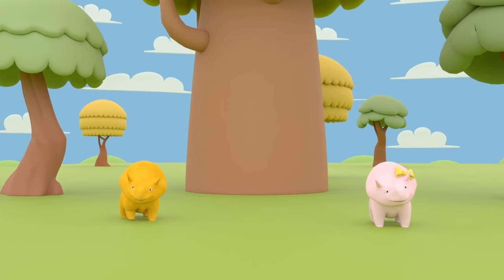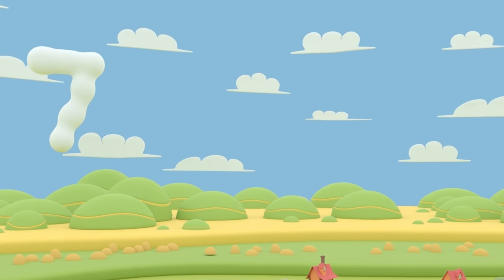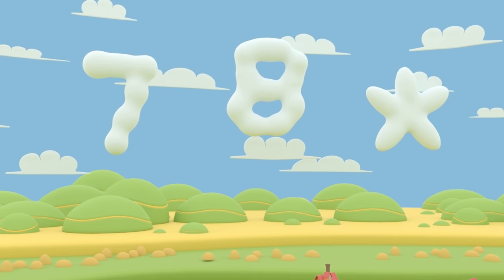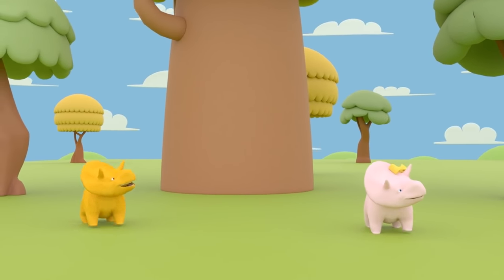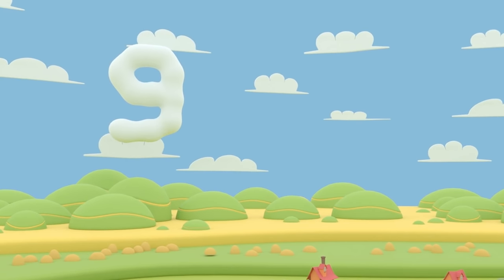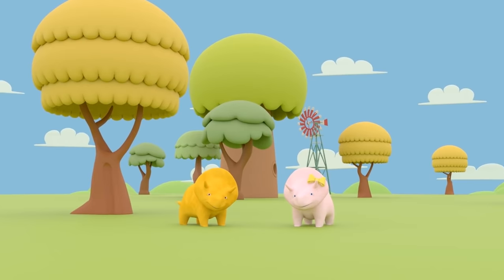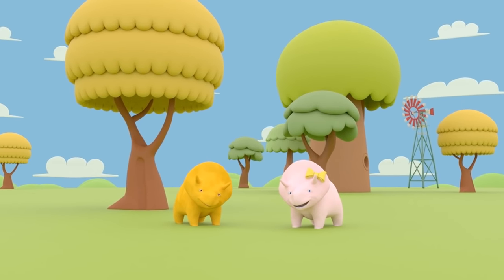Wow, what a great view! Do you see any clouds? Here they are. Seven, eight. Oh — it's a star! Nine, ten! Those clouds were amazing. Well done! You learned how to count to ten — that's something!